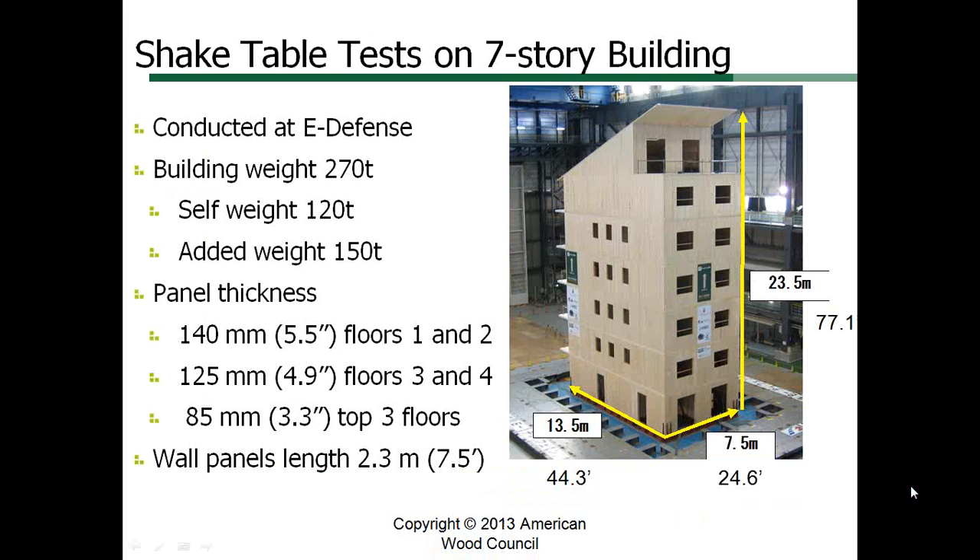This traditionally detailed CLT structure performed well when subjected to a variety of earthquake histories with full-scale shake table tests. After the testing, the building was dismantled and shipped back to Italy where it was reassembled and now houses several families.